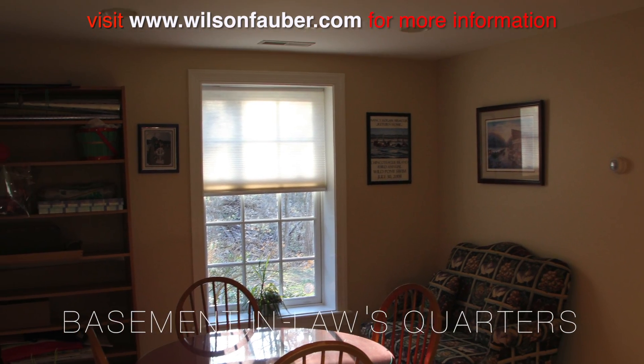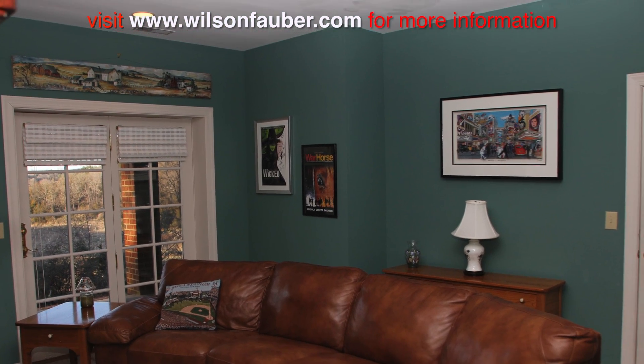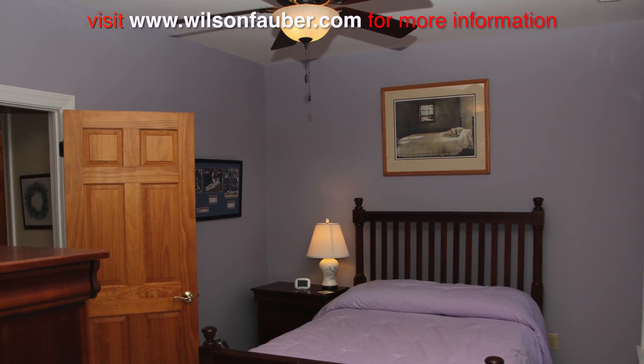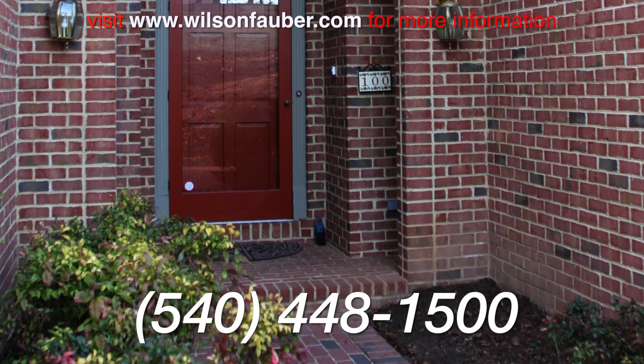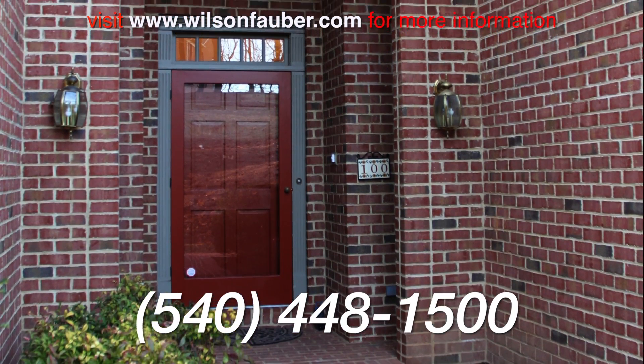The lower level features easy access to an in-laws apartment off the driveway. Over $90,000 has been invested in upgrades within the last four years. Call Wilson-Falbert today to set up a showing to see this one-of-a-kind home.